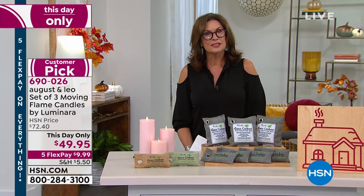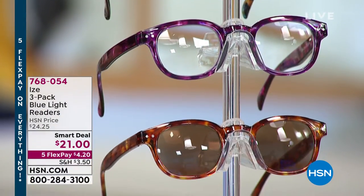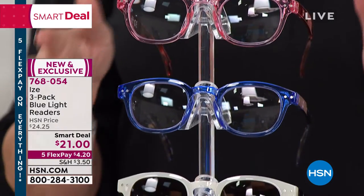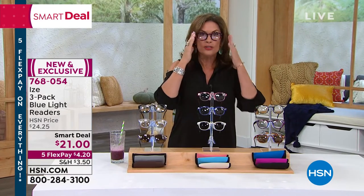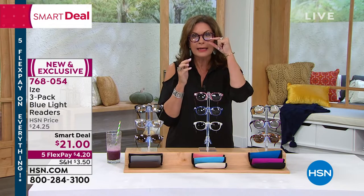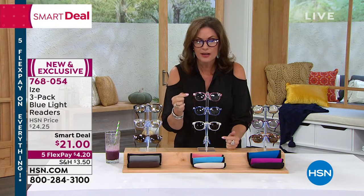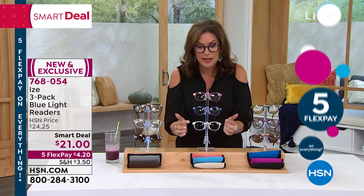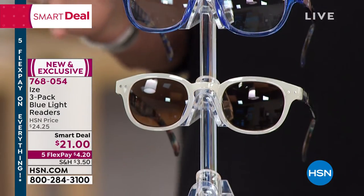We're going to start off with something that helps you see better — it is a three-pack of Blue Light Readers. Smart deal price, $21. These are the best-looking readers, and they work better than other readers because not only are you getting your traditional readers — a universal style that's going to fit everybody's face perfectly, so comfortable, modern, they look good — but they also filter out the blue light that a lot of our electronics emit. You're getting one pair of sunglass readers and two pairs of readers: $7, $7, $7 for a truly couture look.